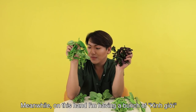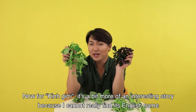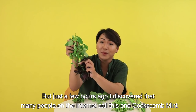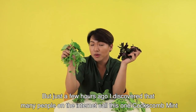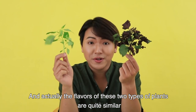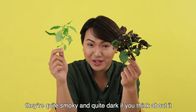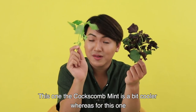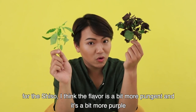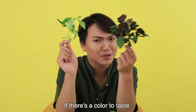Meanwhile on this hand I have a bunch of kinh giới. For kinh giới, it's a bit of an interesting story because I could not really find its English name, but just a few hours ago I discovered that many people on the internet call it coxcomb mint or even Vietnamese balm. The flavors of these two plants are quite similar — quite smoky and dark — but the coxcomb mint is a bit cooler, whereas the shiso is a bit more pungent and more purple, if there's a color to taste.